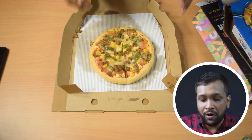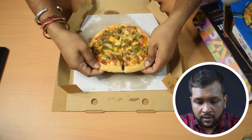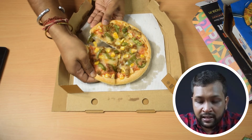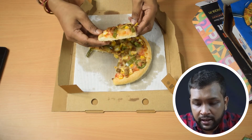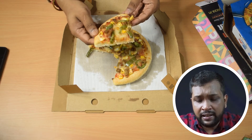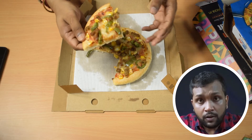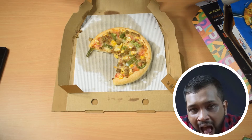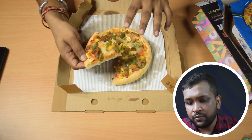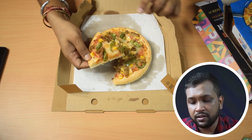Even though the box was flimsy, let's hope the taste is not. While touching it I can already feel that the crust on this one is very soft and quite thick — extremely soft, actually, it feels just like bread. The crust is really soft and the veggies seem fresh, and there are little chunks of chicken here and there.